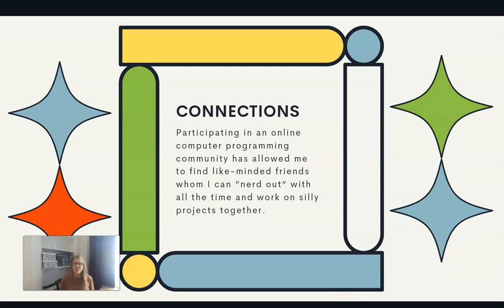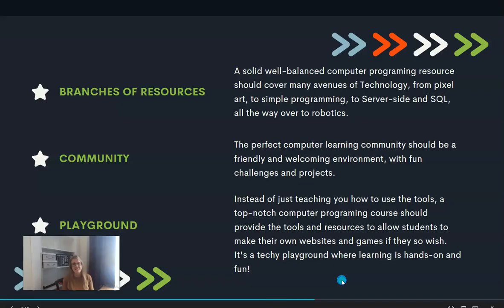One of the other things is the connections that my son has made. He's participating in the online computer programming community, and that's allowed him to find like-minded friends who he can kind of nerd out with and work together, create fun projects, silly projects, but learn really well in this whole arena of computer programming and technology education. He is really enjoying those connections.